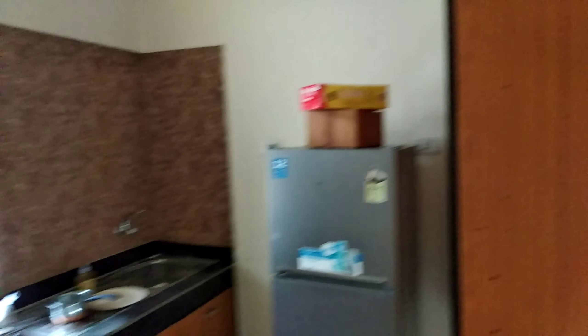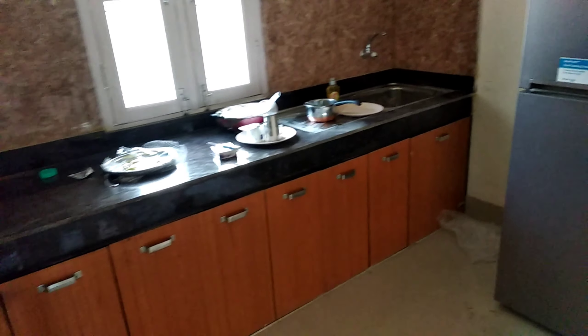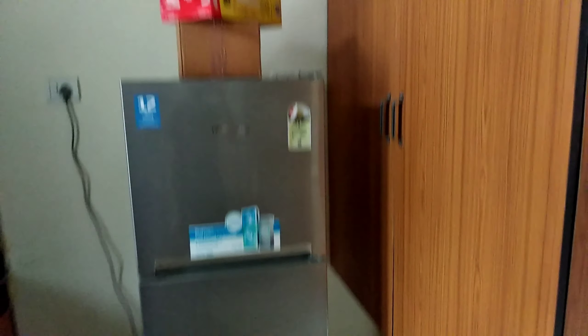I recently entered, so it is a little bit messy. This is my kitchen. These are the cupboards. So let's go into another room.